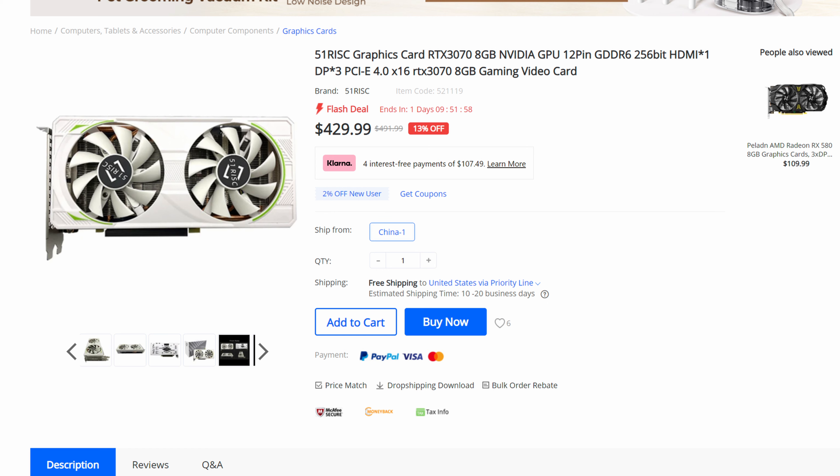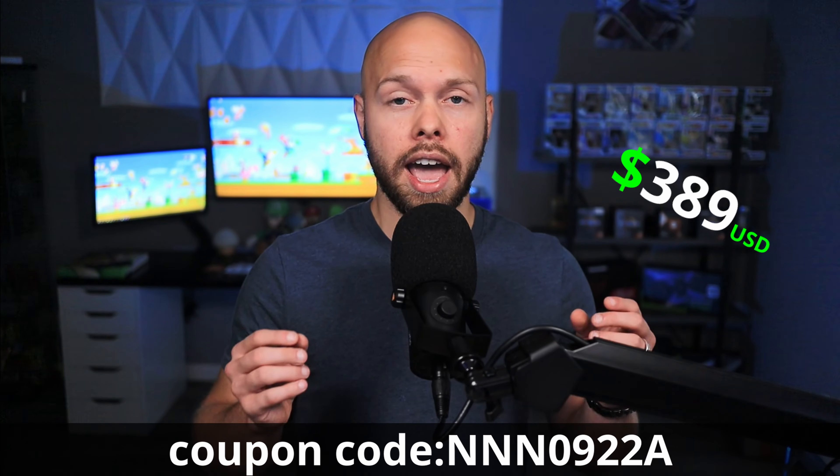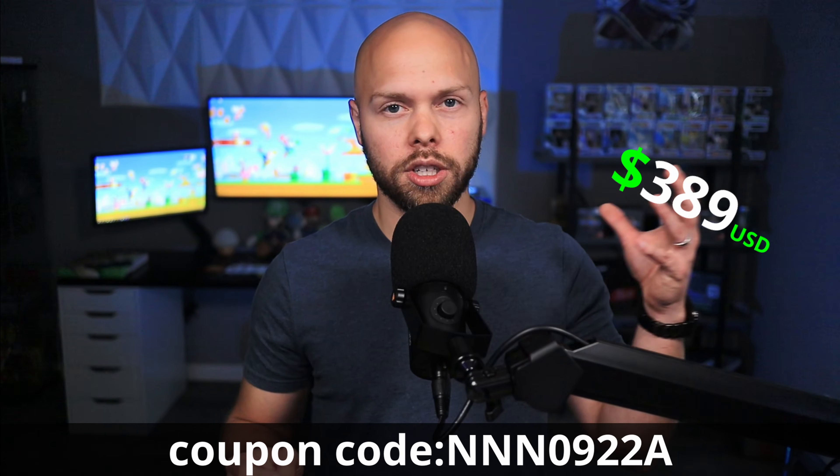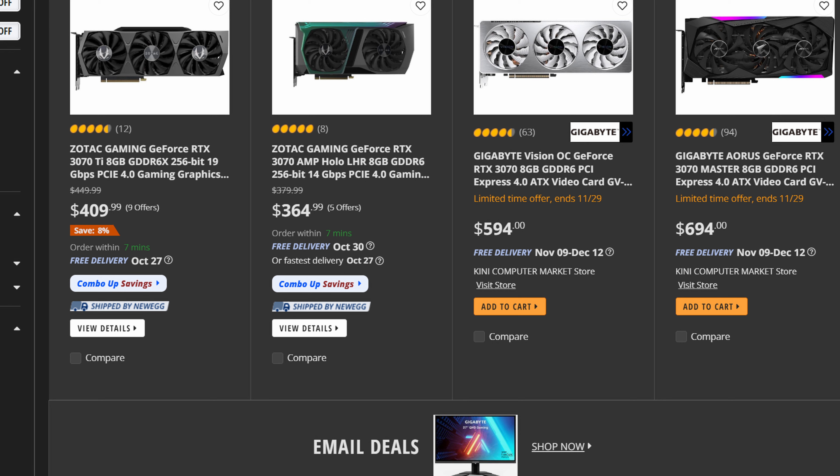If you choose to buy the card from Geekbuying.com, it is listed at $430. However, they did give me a discount code for my audience, so you can take that all the way down to $389. I checked over on Newegg.com, and based on the prices there in America, that's actually a pretty fair price — I can see 3070s going from $364 all the way up to almost $700.